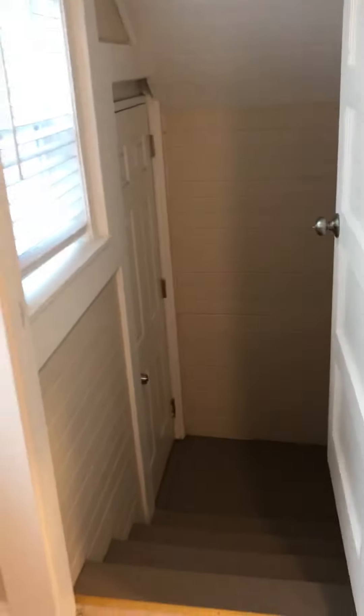Another nice feature is that this is actually a private entrance, so if you had roommates, you could each have your own entrance.